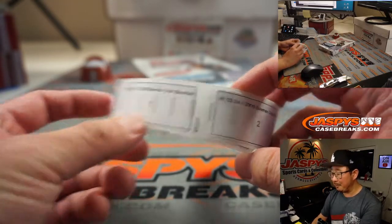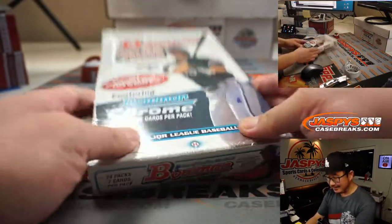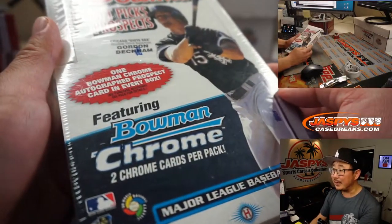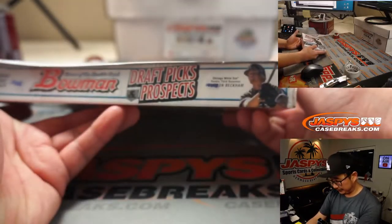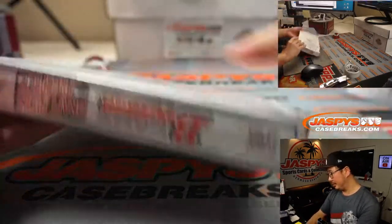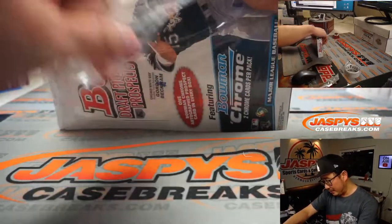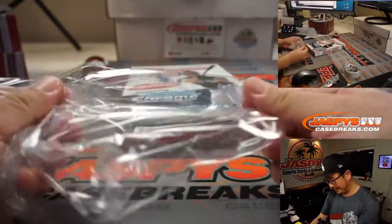Bowman Draft Baseball right here. They had Gordon Beckham on the front of the box, but we turned out to be okay. Mike Trout turned out to be what makes this box cost what it is.